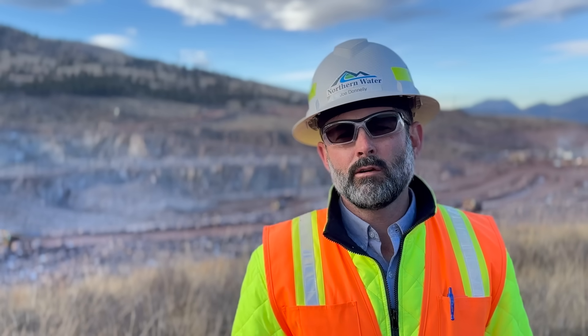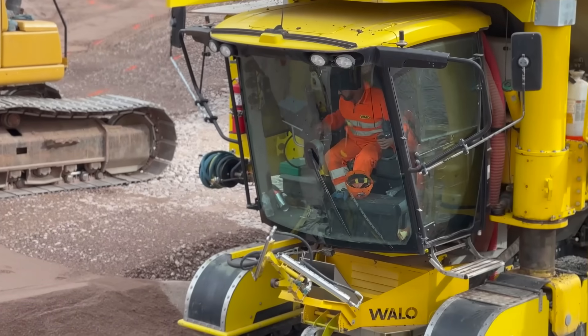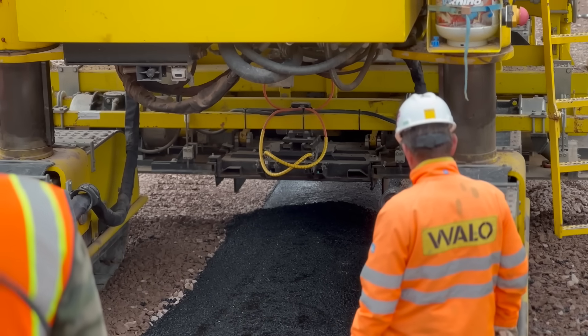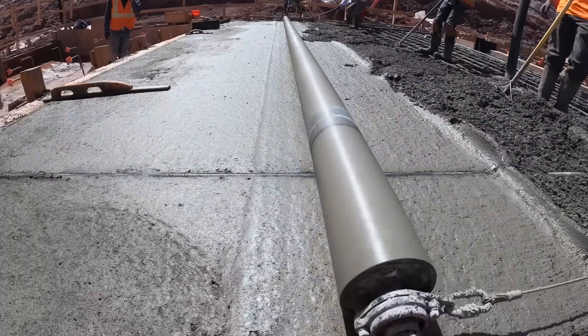These people come from all over the United States and really all over the world — it's a wide breadth of society. But a lot of people we have working on the project are from northern Colorado, so they get to live and breathe it, be proud of it. They'll be able to show their kids and grandkids what they helped build for future generations.